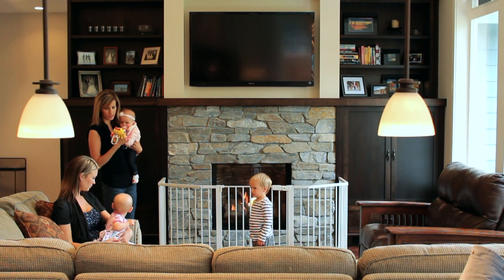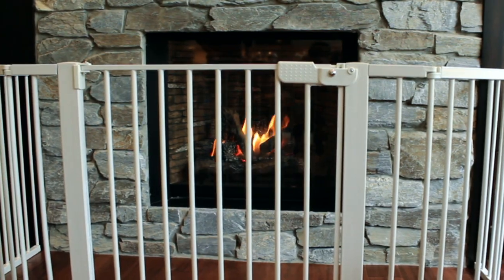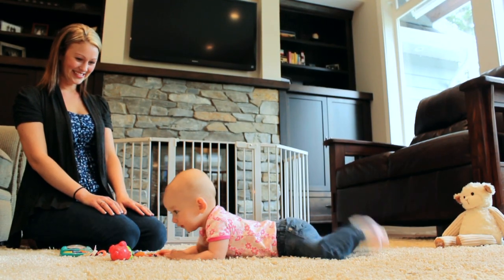When toddlers and young children are present, we recommend the installation of an approved aftermarket safety gate to keep toddlers and young children a safe distance from the fireplace.